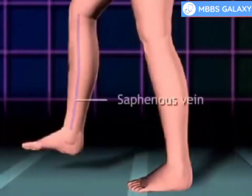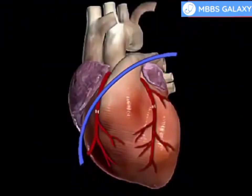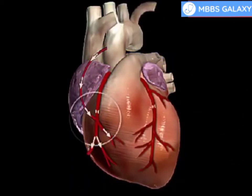Next, a portion of the saphenous vein, which is very large, is harvested from the inside of the leg. Pieces of this large vein are used to bypass the blocked coronary arteries, which are arteries that supply blood to the heart. The venous graft is sewn to the aorta, the main artery of the body, and to the affected coronary artery, to bypass the blocked site.